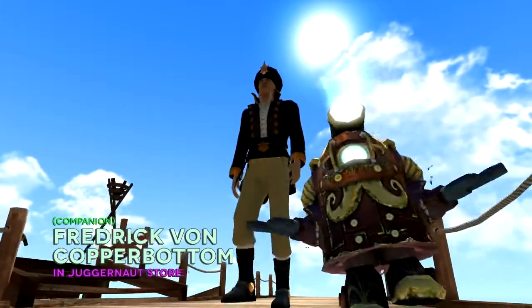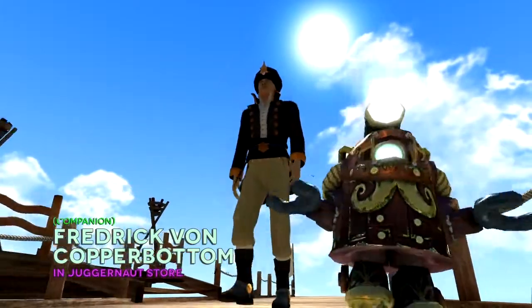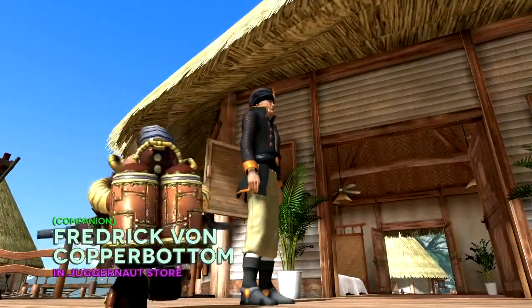Ahoy, mate! Frederick Von Copperbottom makes for a perfect robo-companion for your adventures on the high seas.